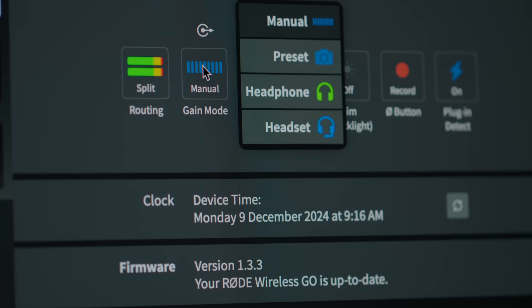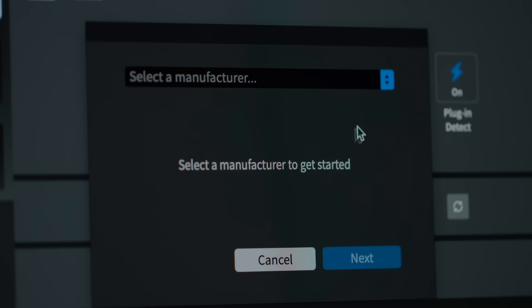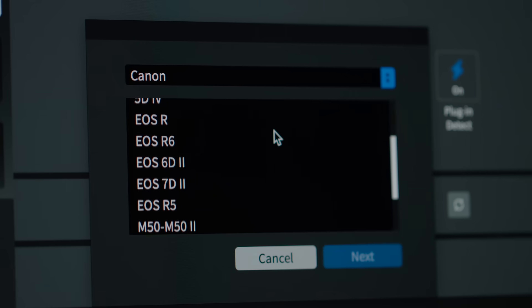We've also provided gain presets and instructions for setting the perfect levels on a vast range of popular cameras, making it super simple to perfectly match your camera.